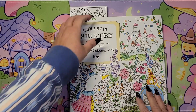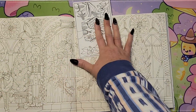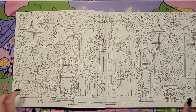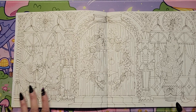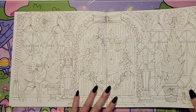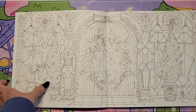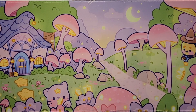And then in 'Romantic Country: The Second Tale' by Eerie, there's this double page spread that I want to do. I think this would be a lovely one to color. That's the second tale in the Eerie book.